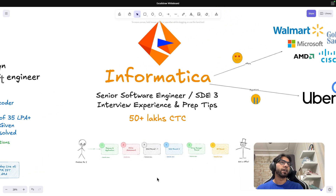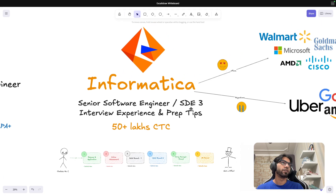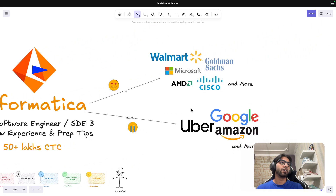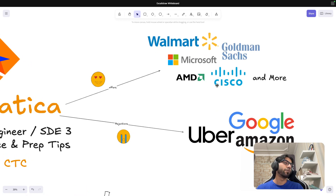I appeared for the Senior Software Engineer SD3 role, and I'm going to take everyone through the interview experience — each round, how I prepared, and how you should prepare. Before I get started, just to highlight: I got rejected at many companies, faced tons of email rejections, and also received offers from several companies.